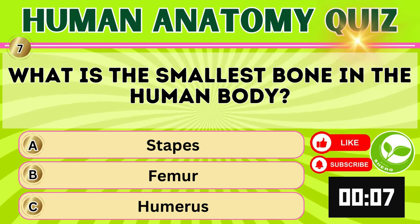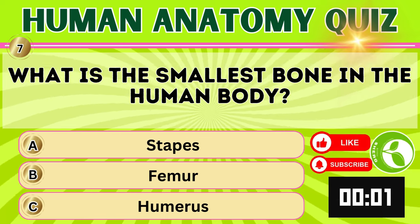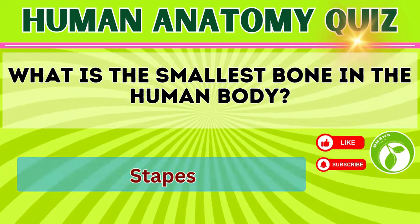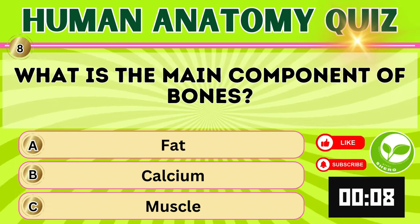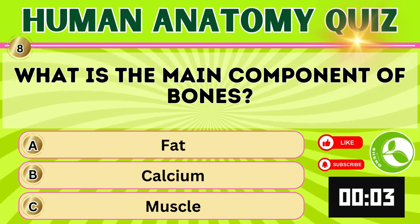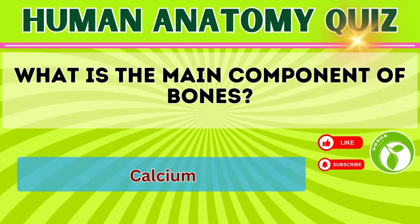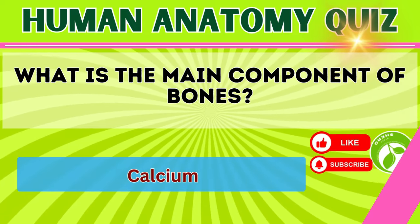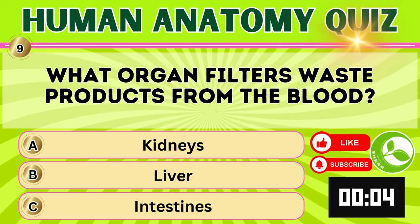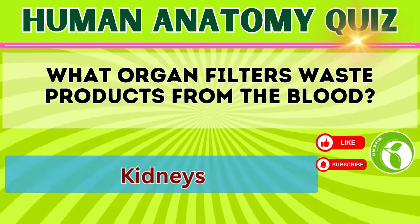What is the smallest bone in the human body? Stapes. What is the main component of bones? Calcium. What organ filters waste products from the blood? Kidneys.